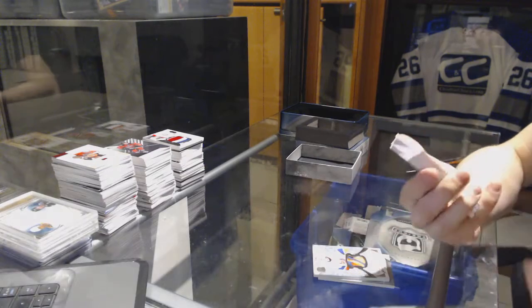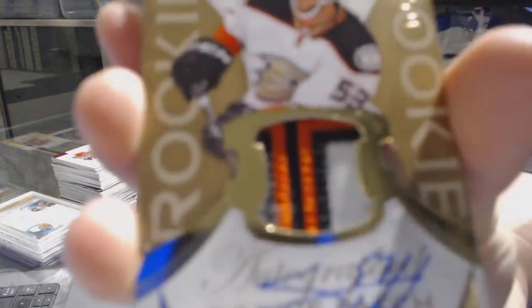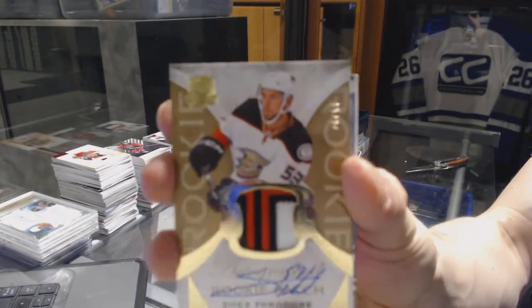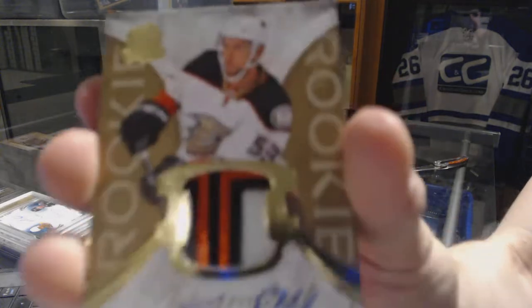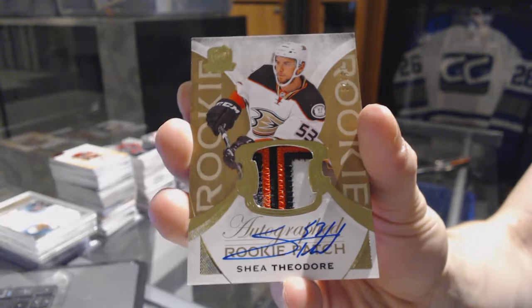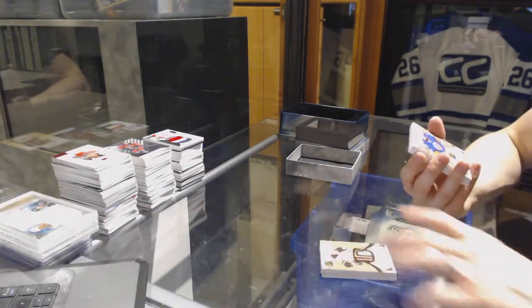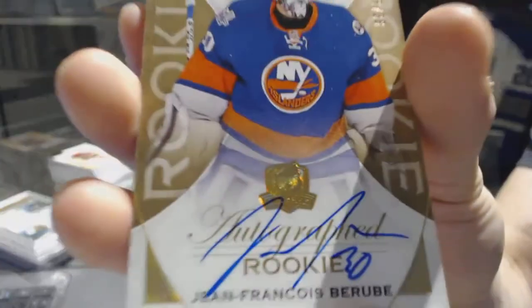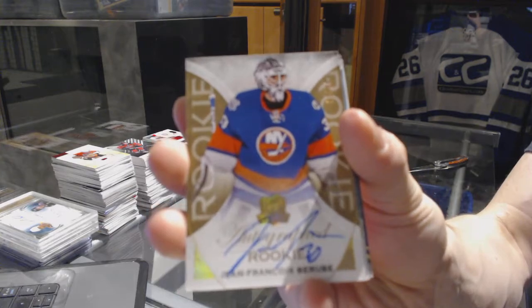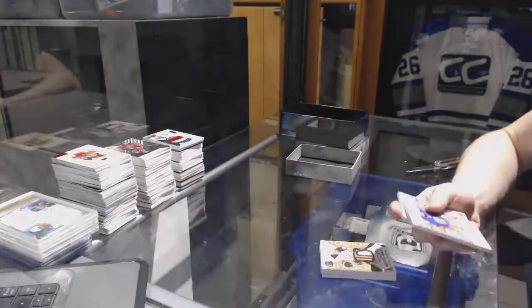We've got a three-color rookie patch auto gold number 15 of 24 for the Anaheim Ducks, Shea Theodore. 15 of 24 for the Ducks, Shea Theodore. We've got a gold rookie autograph number 8 of 36 for the New York Islanders, Jean-Francois Berube. Jean-Francois Berube out of 36 for the Islanders.